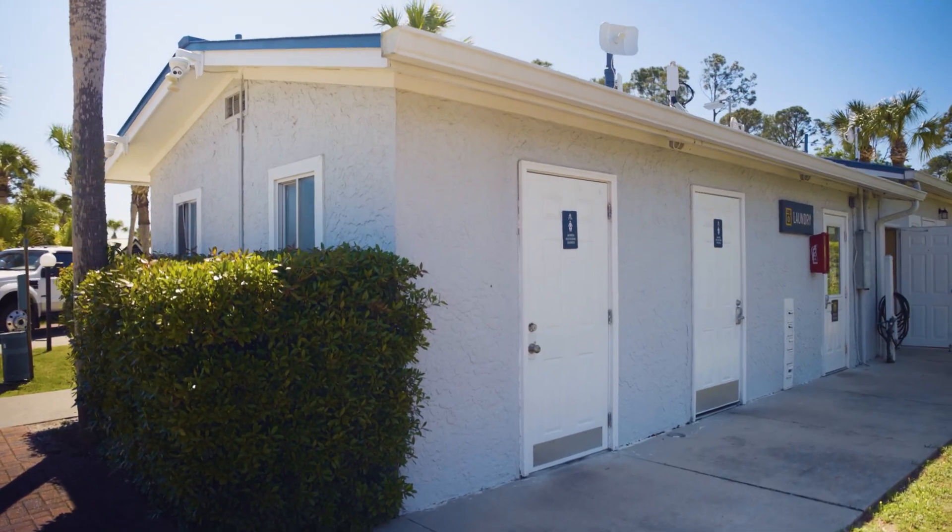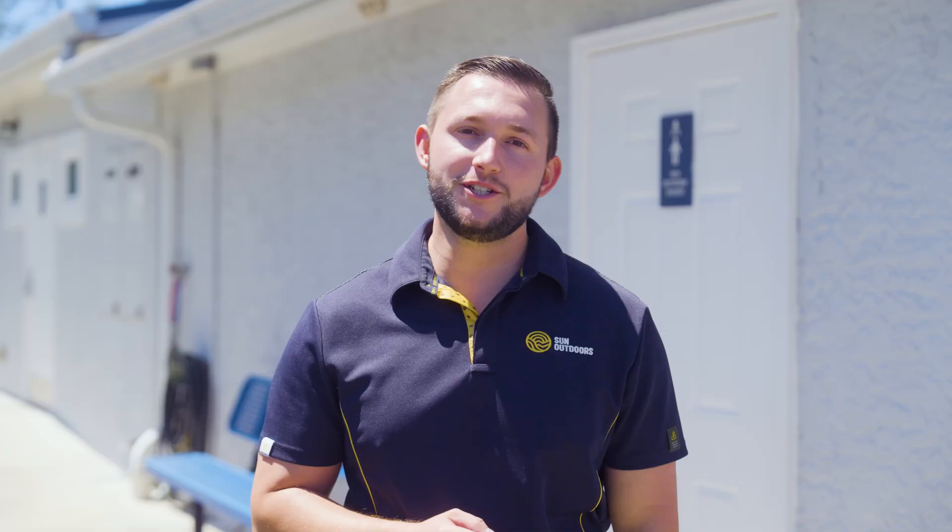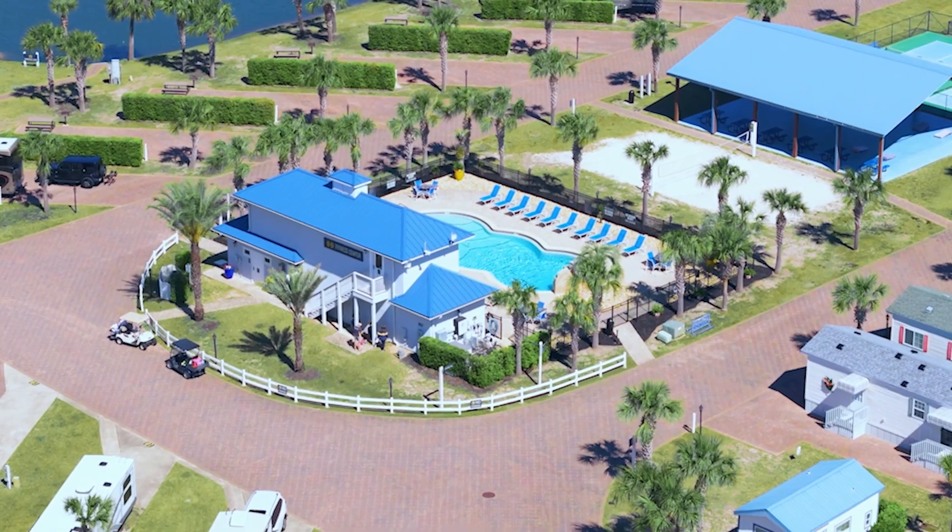It's important that our guests have all the comforts of home. That's why our two comfort stations are equipped with bathrooms, showers, and laundry rooms. And be sure to stock up on camping supplies and the latest Sun Outdoors merch by visiting our welcome center.